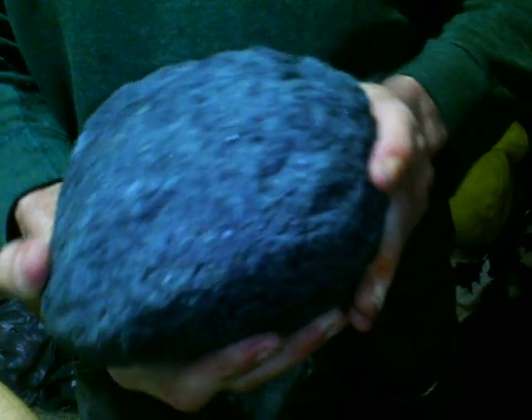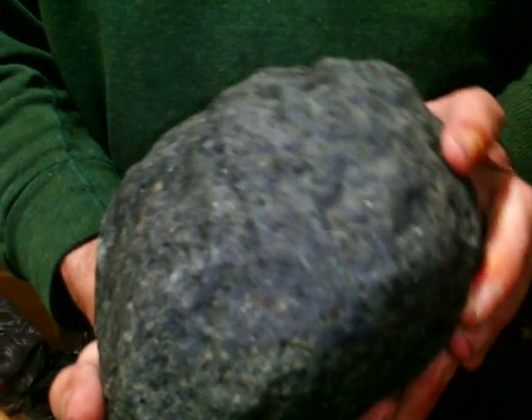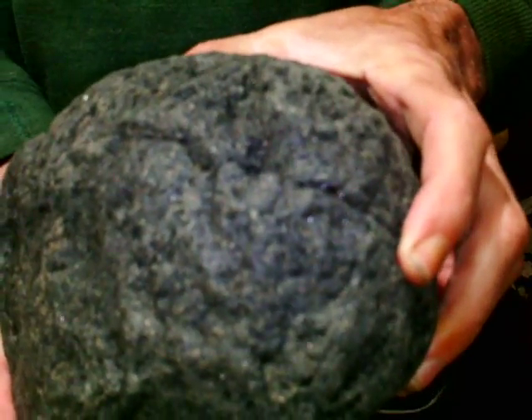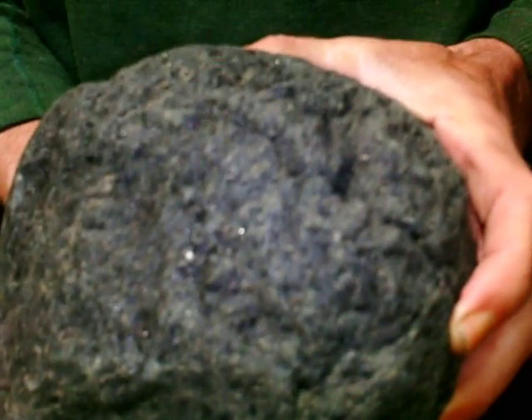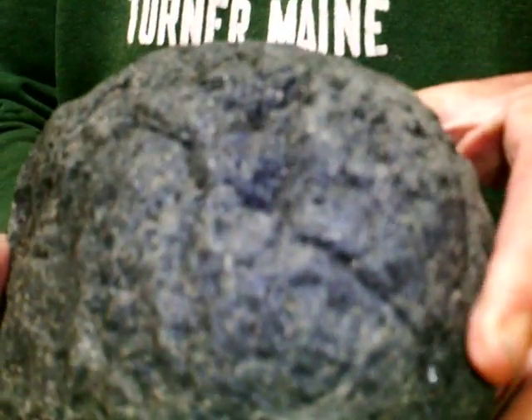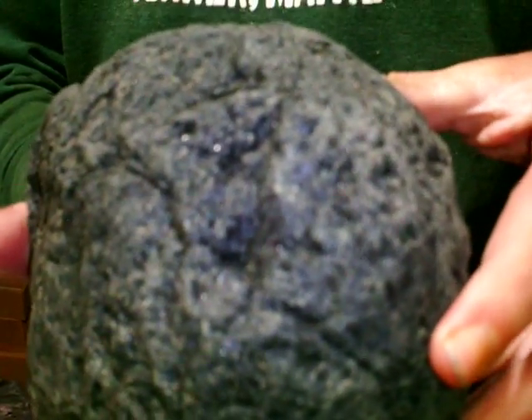Do you think you'll ever find another one like that in a million years? Well, it's one of those things where you never know. The rarest to find, the oldest in the universe — it's like a chance of a lifetime. And as I said, I had searched for 15 years, and this one was found while I wasn't looking.